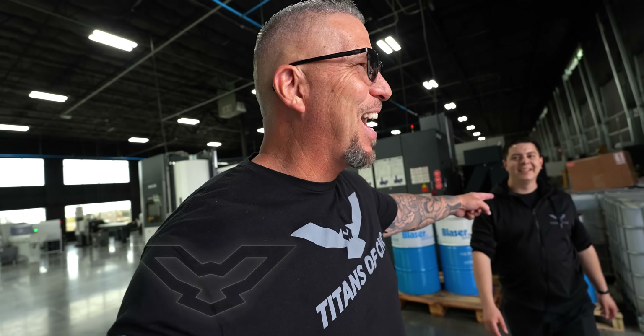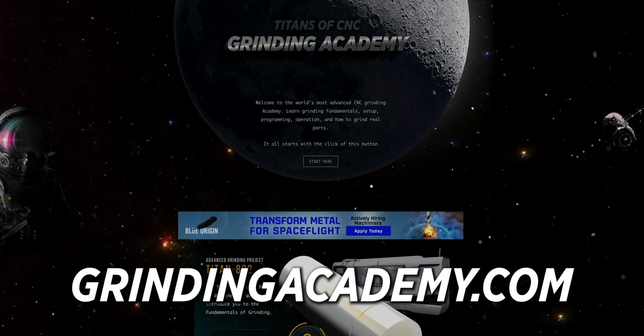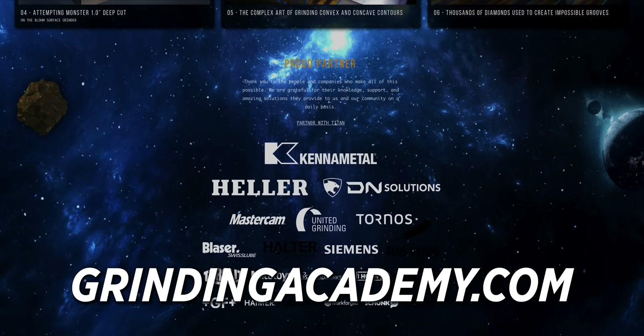Chris is over here trying to hide. Chris does an amazing job on all of our videos on the Grinding Academy. You guys want to learn grinding, you want to learn fundamentals, you want to learn all of it — go to grindingacademy.com. It is a wealth of knowledge.